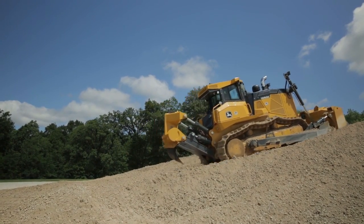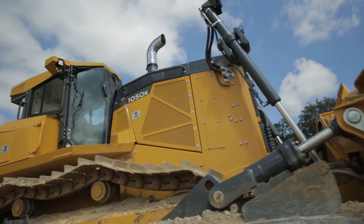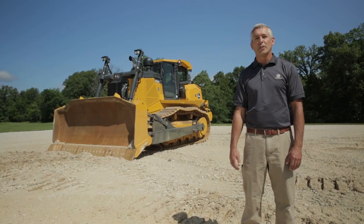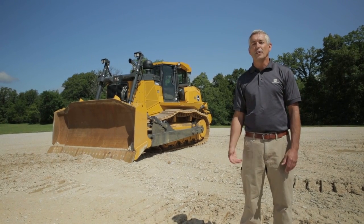I want to thank you all for spending some time with me today and allowing me to show you some of the features and benefits of the new 1050K. It is the next biggest thing and it's here. I encourage you all to go to your local John Deere Construction dealer and give this thing a try — you really don't know what you're missing until you do. Thank you.